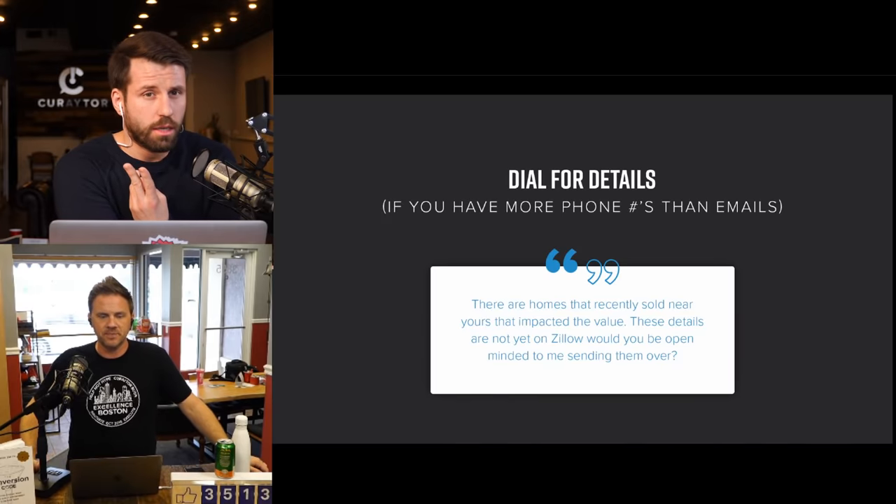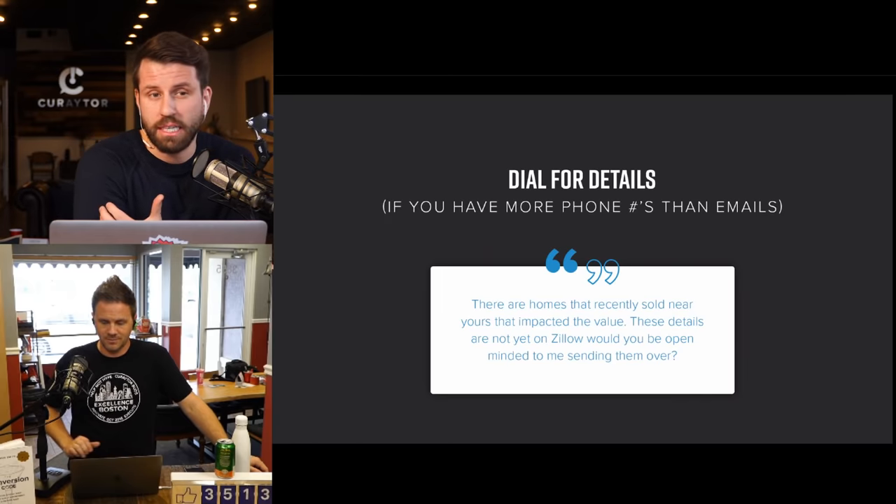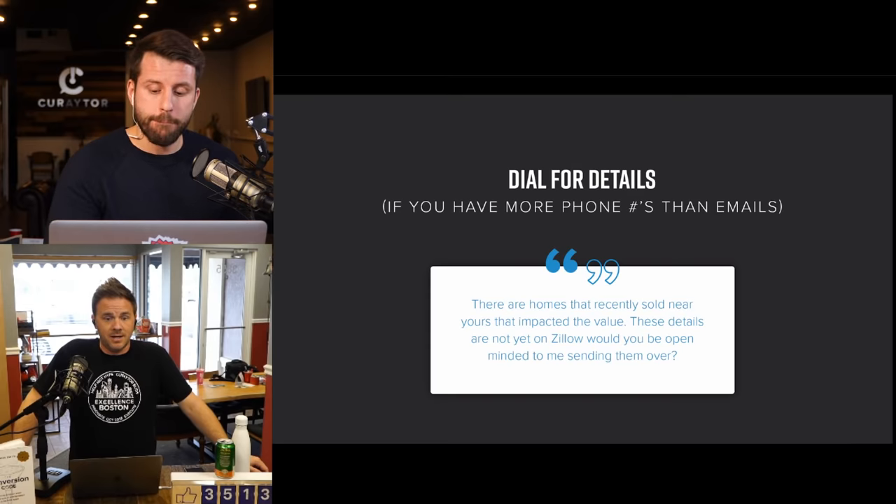Call the first strategy a CRM-a-thon — clean up your database. The second: dial for details — pound the phone to supplement the profile you have. Those are two quick tips on improving quality.